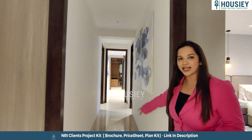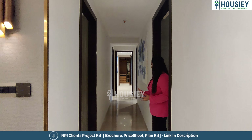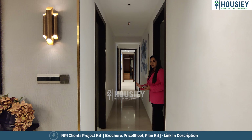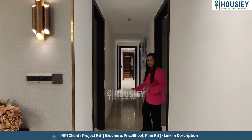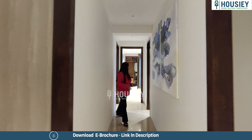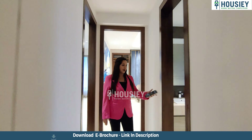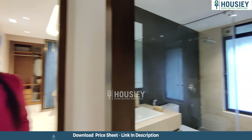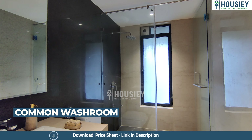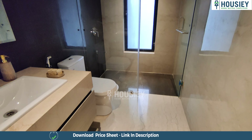Before heading to the master bedrooms, I want you to see the nice wide passage area between all the rooms — it's not narrow at all. There's also a common washroom here — a nice big spacious common washroom with anti-skid tiling, high-end sanitary fittings, and a window for ventilation.